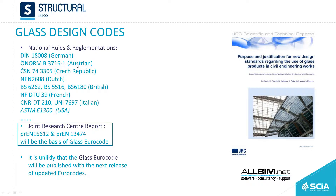As in Germany, there are also codes in Austria, Czech Republic, the Netherlands, Britain, and France. The Joint Research Center, with its publications, wants to create a single code just like the Eurocode, and it has already released some pre-European norms — pre-EN 16612 and related ones.